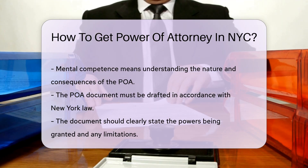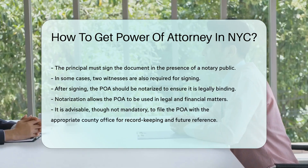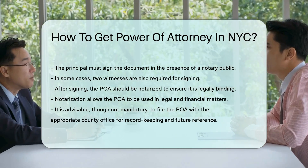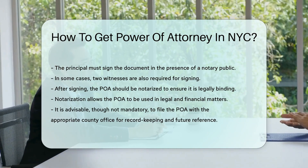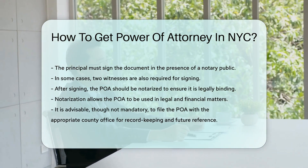After signing, the POA should be notarized. Notarization ensures that the document is legally binding and can be used in legal and financial matters. Finally, it is advisable to file the POA with the appropriate county office. This step is not mandatory, but can be helpful for record-keeping and future reference.